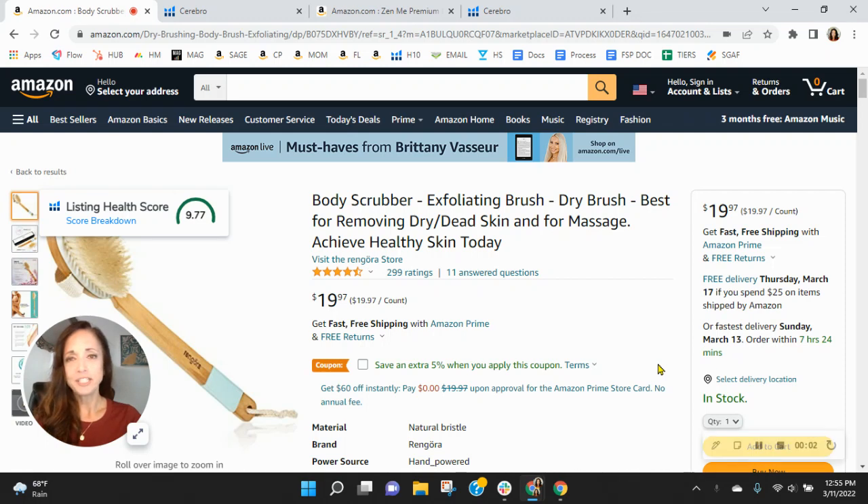Hey Cynthia, I wanted to congratulate you on your Amazon's Choice Badge for Rengora on this listing. I know how competitive this category can be, so to get a Choice Badge is really a job well done.